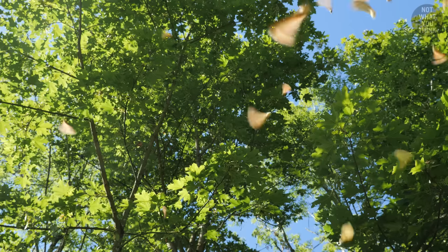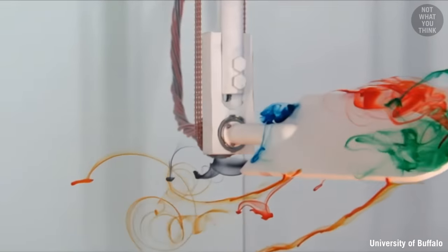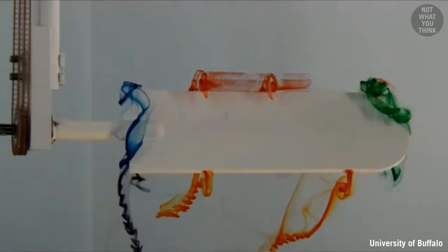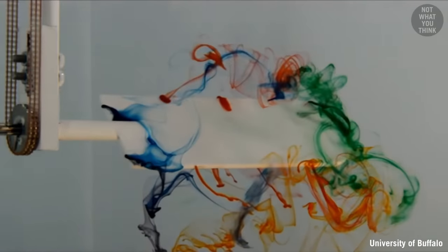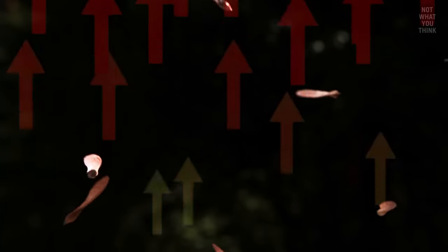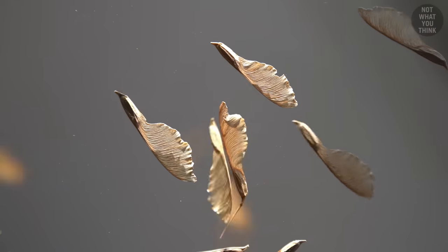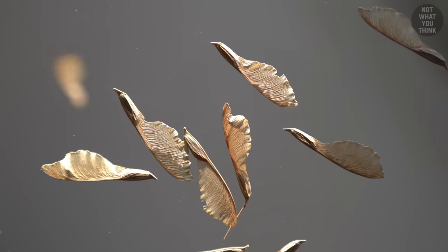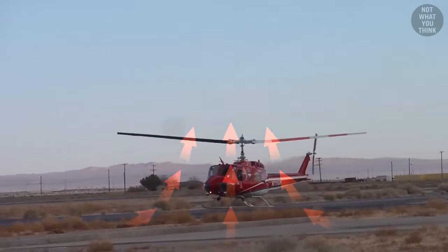As a maple seed is pulled down by gravity toward the ground, its flat and asymmetric wing starts to generate turbulence in the air — these are known as leading edge vortices. This experiment clearly shows the vortices generated behind the edge of the rotating blade, which in turn generate lift to negate some of the gravitational force. In addition, air resistance slows down the fall, just like a parachute. This is why maple seeds don't fall like a rock — they auto-rotate, the exact same phenomenon that allows a helicopter with failed engines to safely land.